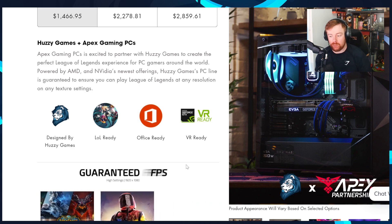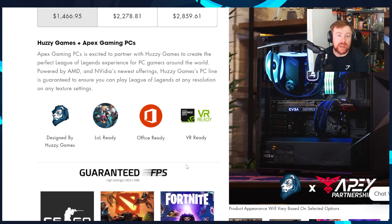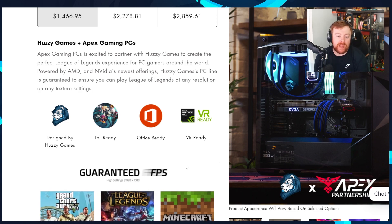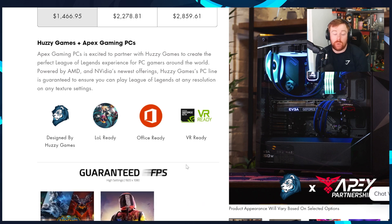Just thought I'd mention that. Thank you so much to Apex for being a long-term sponsor, and thank you guys for supporting the sponsorships. There is a reason why many of our partnerships have been standing for over two years — it's because they work and you guys support them. Thank you very much for that.